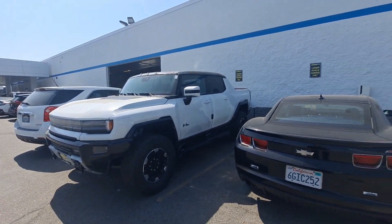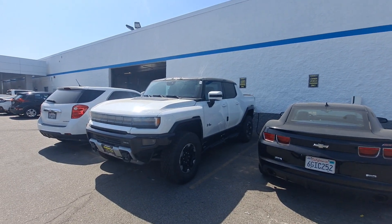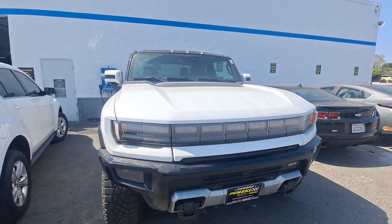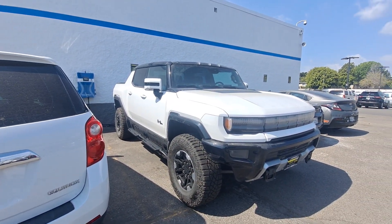Alright, check it out — I've been looking for one of these forever. This is the full production version of the Hummer EV. We're in Cerritos, California at the Chevy store because they're doing the PDI and everything, but this one's sold. I can't drive it or touch it, but I'm certainly going to check it out.